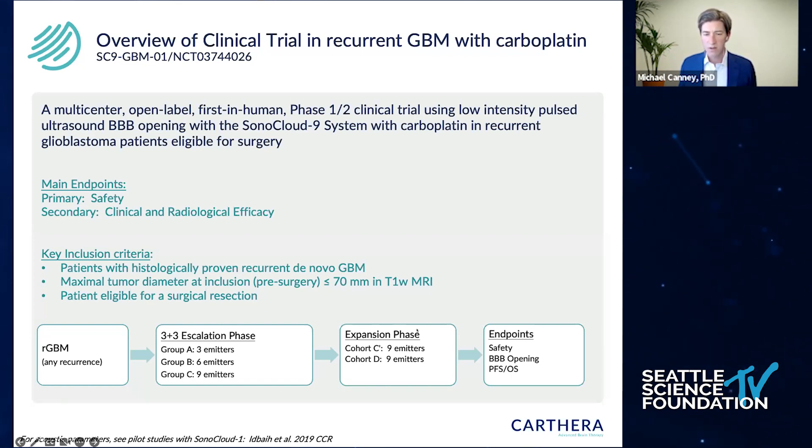We added additional cohorts to optimize when the drug was given relative to the sonication. Initially, we planned to give the drug after sonication — patients got sonication, went to MR to confirm blood-brain barrier disruption, then went to the infusion suite, sometimes an hour to an hour and a half after sonication, for chemotherapy. We then added a cohort where patients actually got chemotherapy just before the sonication, with infusion followed immediately by sonication at the end of that infusion.